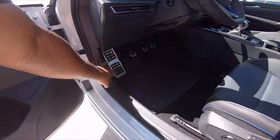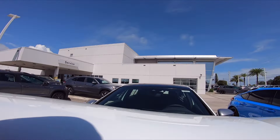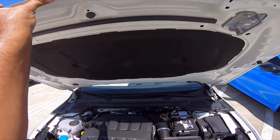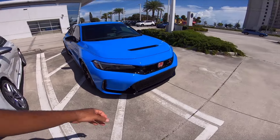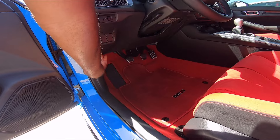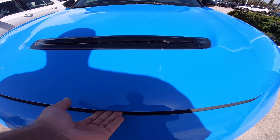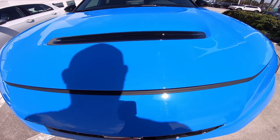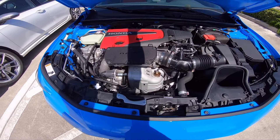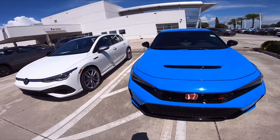Let's check under the hood and see what it looks like for each vehicle. On the Golf R — no hood struts, you've got the prop rod. Don't love that, but at least you get an engine cover. And this hood is heavy. On the Type R, same thing — no hood struts, prop rod as well. The hood is a lot lighter though. Something to keep in mind. Florida is hot.